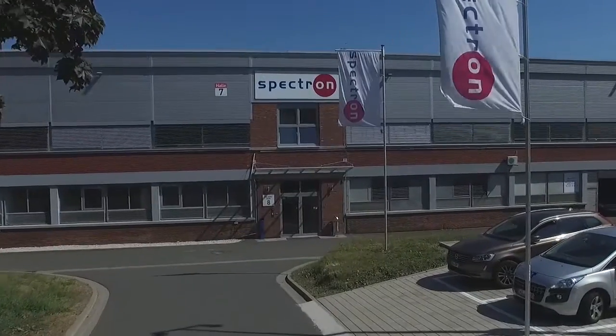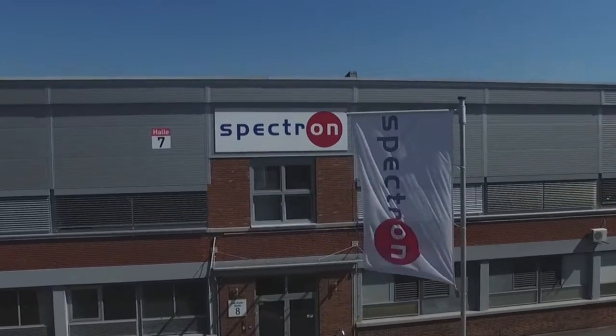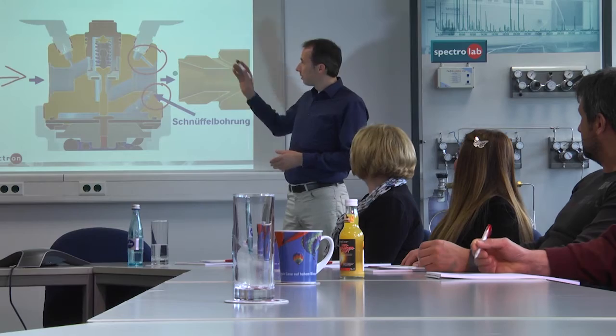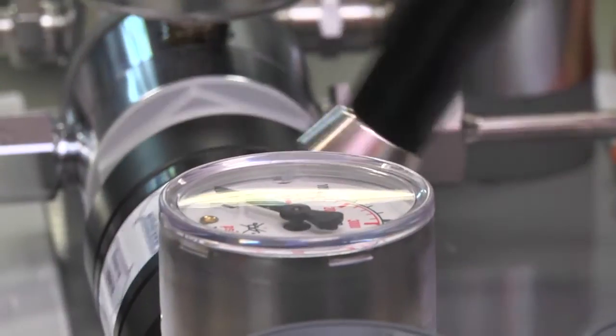Continuing training and development of our staff, combined with gas control system seminars for our customers, are important elements of our company's philosophy. A new training room, equipped with the latest communication tools, allows for the conveying of theory along with practical demonstrations of the Spectron product range. You can also simulate pressure purging, automatic changeover, and how it's set under real production conditions.